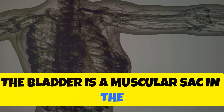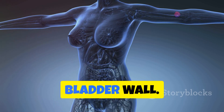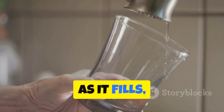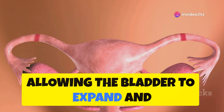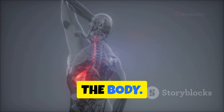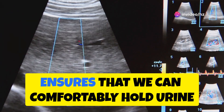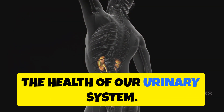The bladder is a muscular sac in the lower abdomen that stores urine before it is excreted from the body. Bladder rugae are the folds lining the bladder wall. These folds allow the bladder to expand as it fills with urine. Think of the bladder as a water balloon — when empty, it is small and wrinkled; as it fills, it expands to hold more water. Bladder rugae work in a similar way, allowing the bladder to expand and contract as needed. Without rugae, even small amounts of urine would put pressure on the bladder, leading to frequent urination. The elasticity provided by bladder rugae ensures that we can comfortably hold urine for reasonable periods, preventing discomfort and maintaining the health of our urinary system.